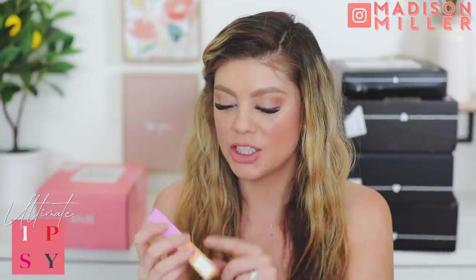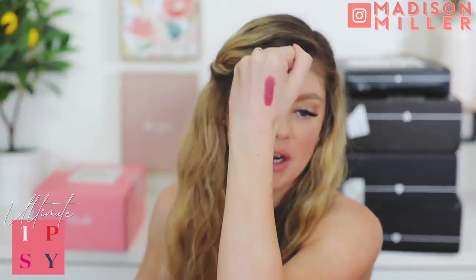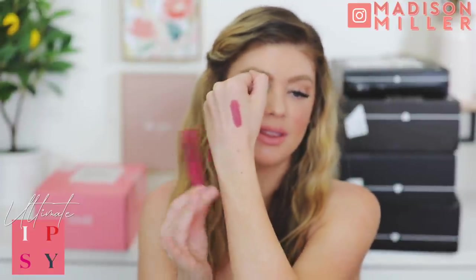Next up we have Sugar Rush by Tarte - this is Sugar Coat in Sprinkle, their Velvet Liquid Lipstick. I haven't seen this before. It's a pretty berry shade with a very mousse texture. I would like something a little bit brighter for the season, but I think it's pretty. The mousse formula feels really nice and lightweight. I can't wait to try that out on my lips.